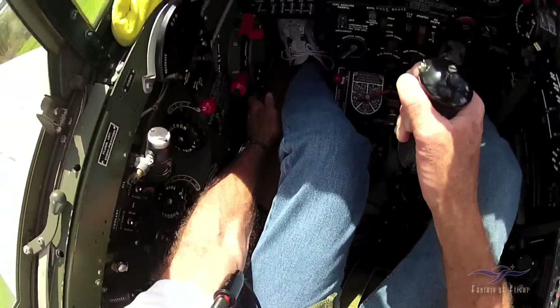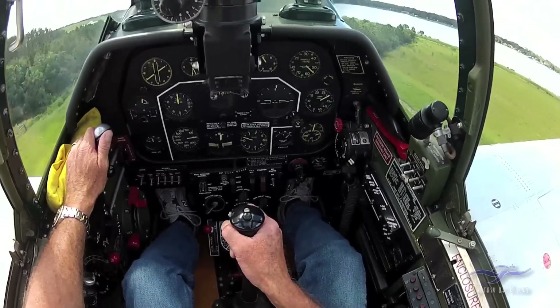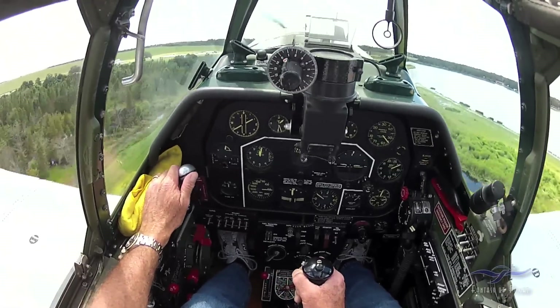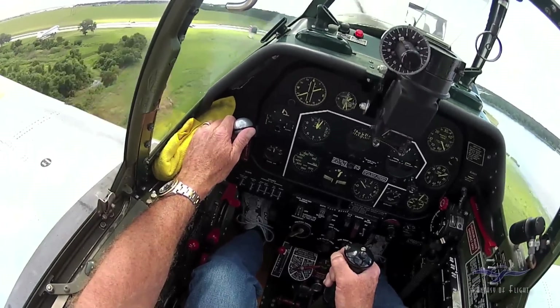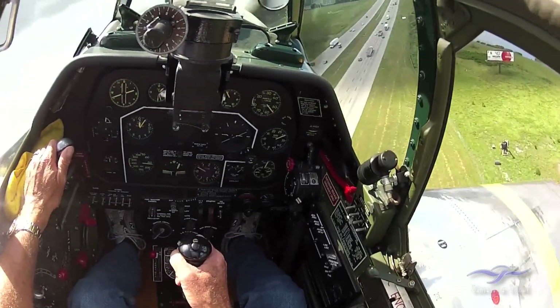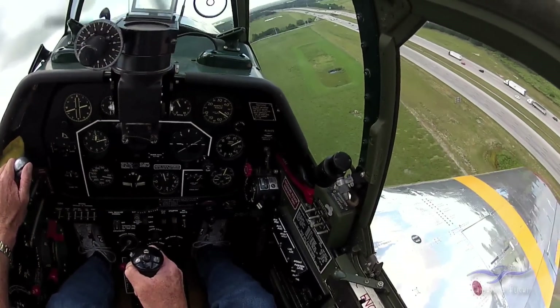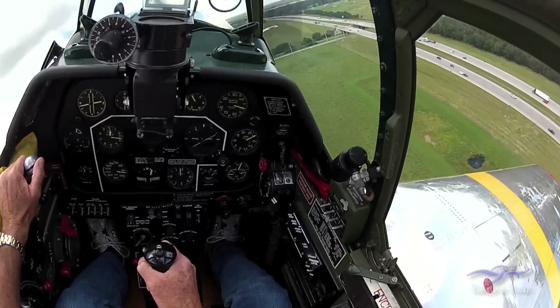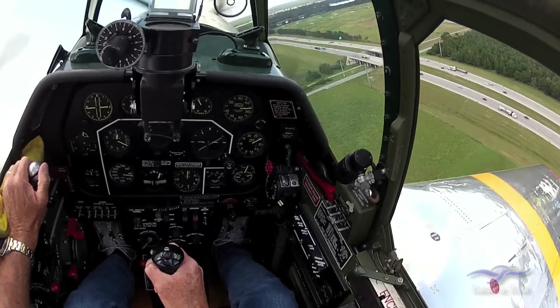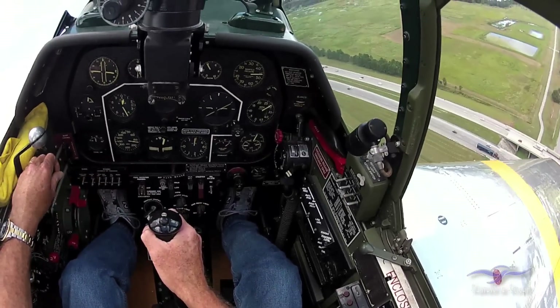Pull the landing gear up, back on the throttle, make sure it doesn't slip back. There's a throttle friction over there that I've adjusted, so it shouldn't come back. And then if you saw that little red warning light up there — it was showing it was unsafe, but the light goes off once the gear is up in the well, and it'll also go off when the gear goes down. Now I'm bringing the throttle back to 46 inches and 2700 RPM — that's climb for a P-51.